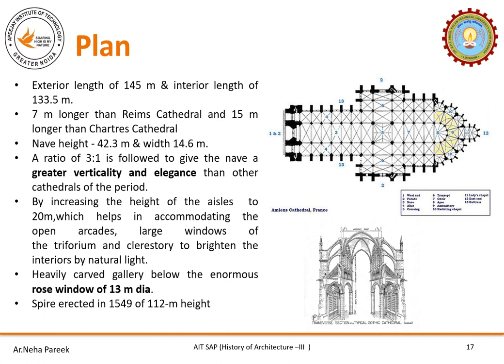The exterior length of Amiens Cathedral is 145 meters and the interior is 133 meters. The nave height is 42 meters and width is 14.6 meters, giving a 3:1 ratio for greater verticality and elegance compared to cathedrals of that period. The height of the aisles was 20 meters to accommodate large windows, open arcades, and clerestory windows to brighten the interiors with natural light. There is a rose window of 13 meters diameter. A spire was erected in 1549 AD to a height of 112 meters.